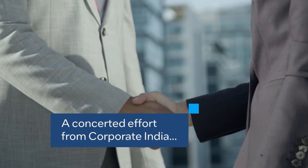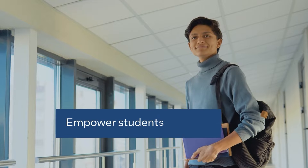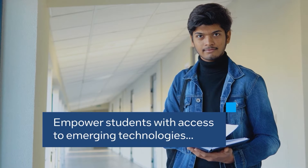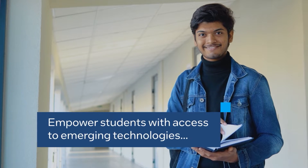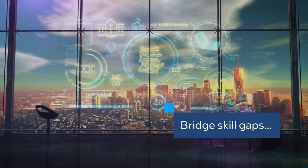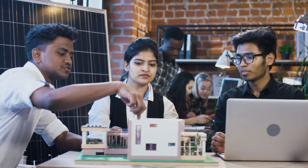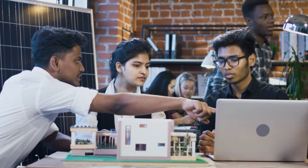To address this problem, it is imperative that Corporate India comes together to provide college students across the country easy access to new and emerging technologies, so that they can acquire the up-to-date, data-centric skills we need at scale. Together we can change the technology, education and employment landscape and lay the foundation for a glorious tomorrow.